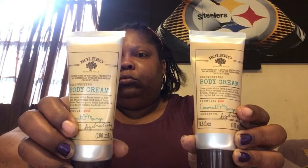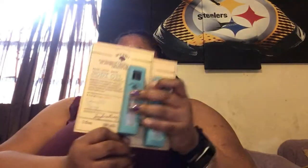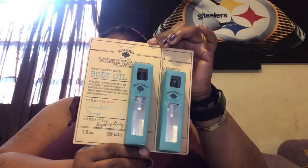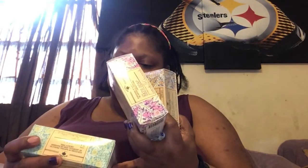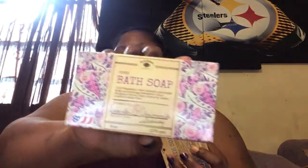Good thing they got a seal on them because that would have been everywhere. This is the Bolero Body Cream in Coconut and Mango. The Body Oil in Coconut and Mango — two of them — as well as two of the Facial Wipes. And then I got three bars: Lemon Verbena and Mint, Lavender and Chamomile, and Coconut Milk and Mango.